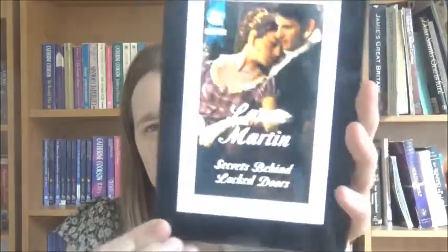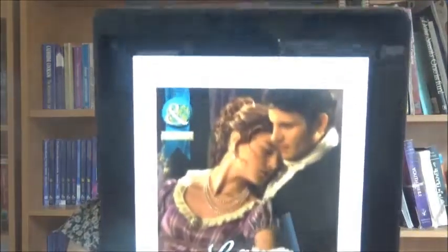Hello everyone and welcome to this video. I've got a book review for you and it's called Secrets Behind Locked Doors by Laura Martin. This is the cover — I'll do a close up. It's set in Regency England and the book came out in February 2015.